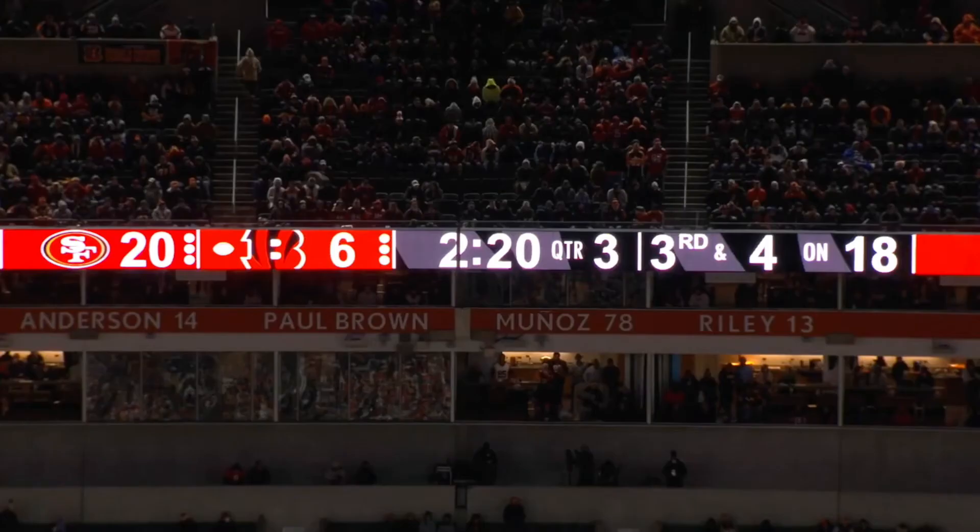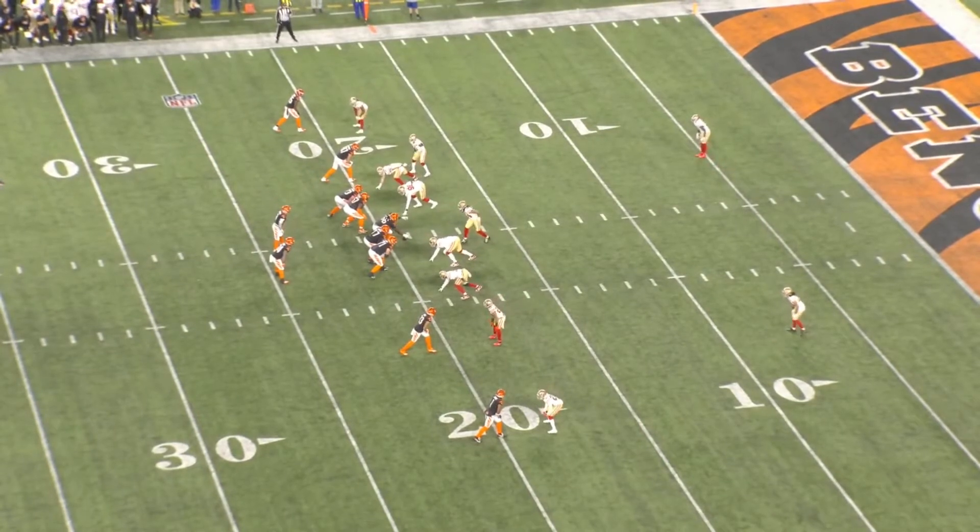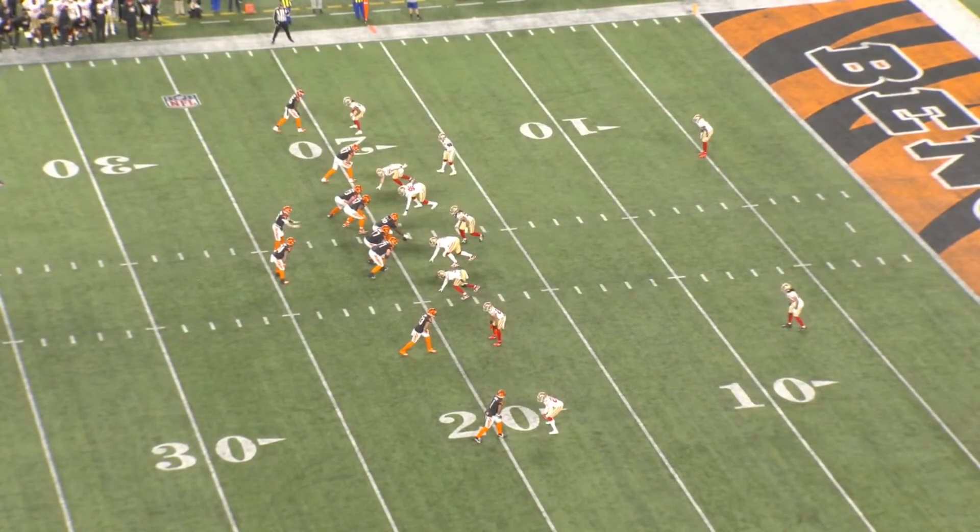One of the new things is just the amount of time they ran Cover 2. They ran Cover 2 on 19 snaps in this game — that's more than they've done all season. They've run it only 13 times overall this season. We're going to start with a play in the third quarter. This is a two-man play: two high safeties, everyone else in man coverage, and everyone's pretty sticky except for one key area.